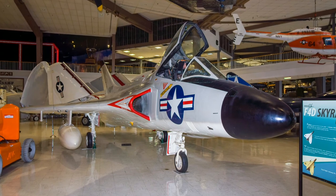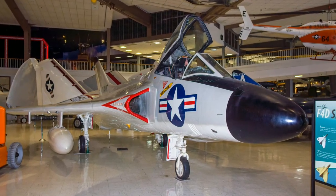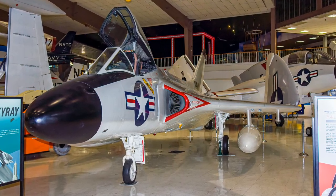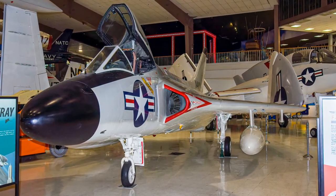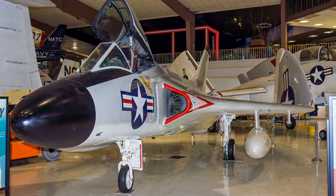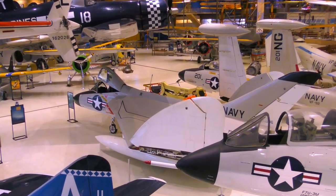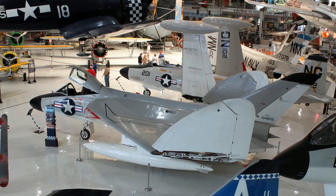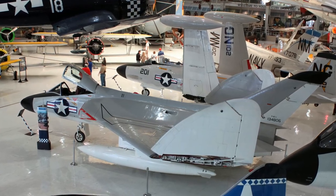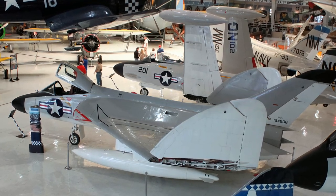Douglas's F-4D Skyray fighter was the first carrier aircraft to hold world speed and climb records. The Skyray's performance and its arsenal of 20mm cannon and AIM-9 Sidewinder missiles led to it serving in the North American Air Defense Command. At the height of their service, they equipped 17 front-line Navy and Marine Corps squadrons. Because the Navy was moving from straight fighters to fighter-bombers, the F-4D had a short career, serving between 1956 and 1964.